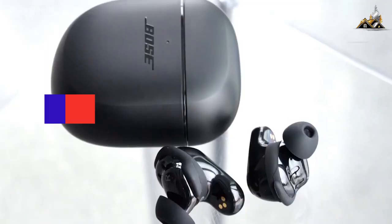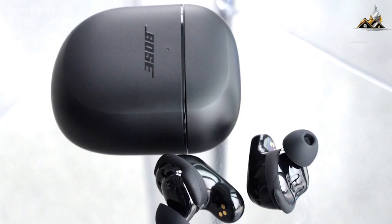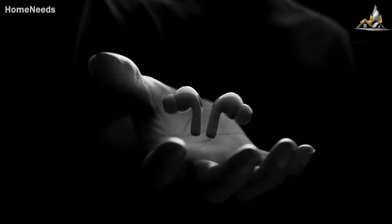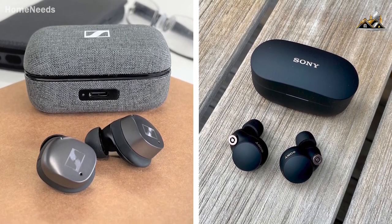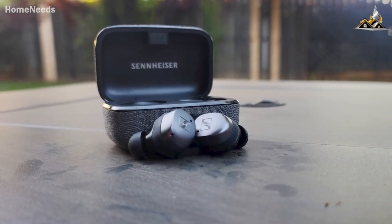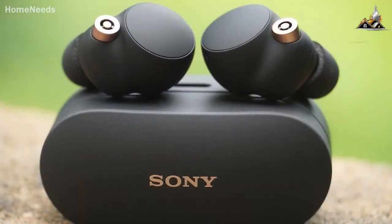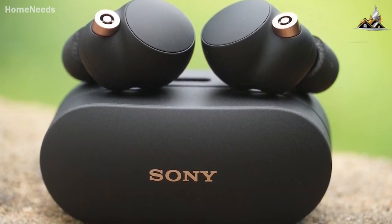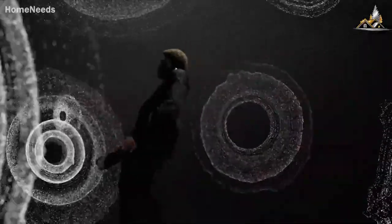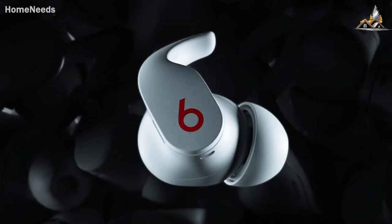I've tested and reviewed some of the best true wireless earbuds in order to find the best one. What I learned was that not all earbuds are made with the same people in mind, like the Sennheiser Momentum True Wireless 3 and the Sony WF-1000XM4. Both have great sound quality, a comfortable fit, and solid battery life, but one could be significantly better than another depending on how you intend on using them. In this video, I'm going to show you the exact perfect pair of earbuds for you, regardless of how you intend on using them.